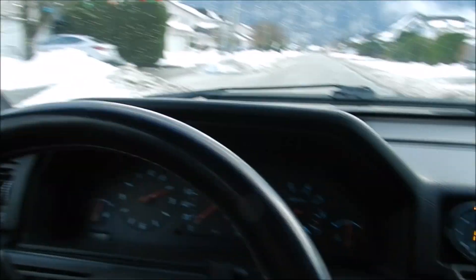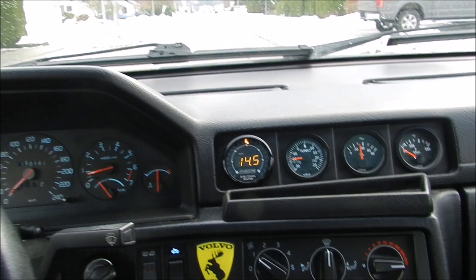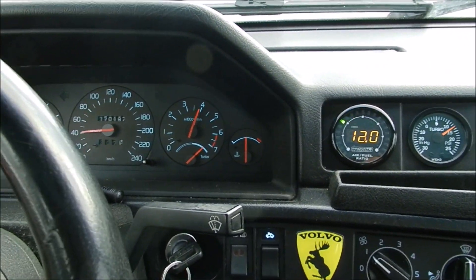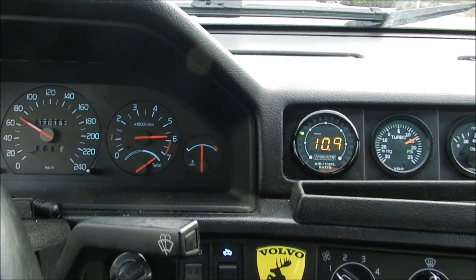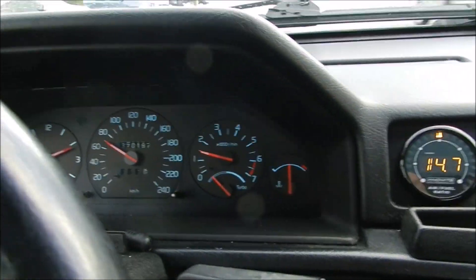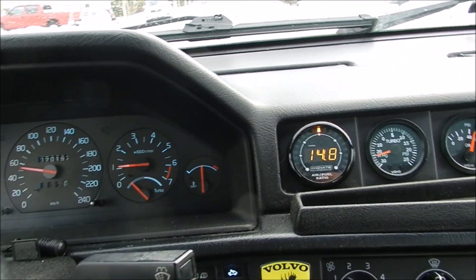Maybe we can spin the tires a bit — let's give it a go. Controlling the car with one hand, filming with the other. It's so grippy, it doesn't even want to spin. The car goes really good though — as you can see it's up to highway speed in probably around 6 seconds or so.